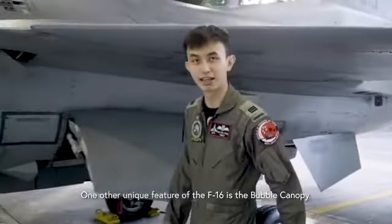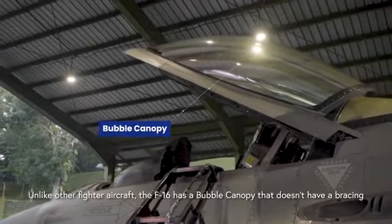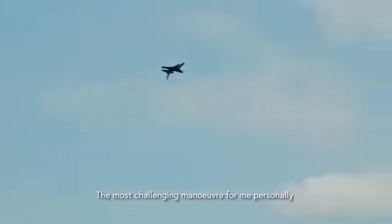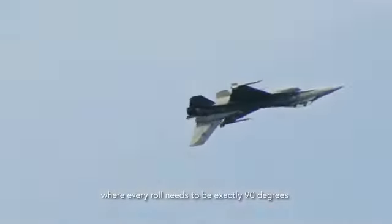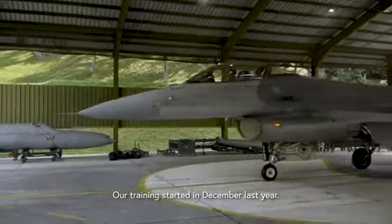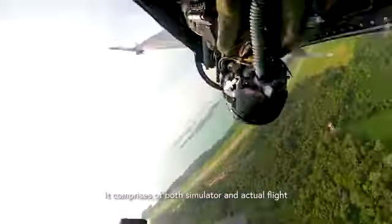Another unique feature of the F-16 is the bubble canopy. Unlike other fighter aircraft, the F-16 has a bubble canopy without a brace, enabling the aircrew to have an unobstructed field of view when flying. The most challenging maneuver for me personally is the four-point roll, where every roll needs to be exactly 90 degrees to look good for the show. This is my first time participating in the airshow, and our training started in December last year — we fly approximately three to four times a week comprising simulator and actual flights.